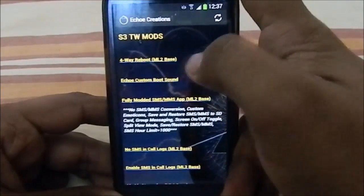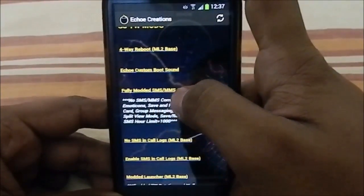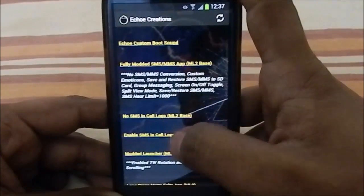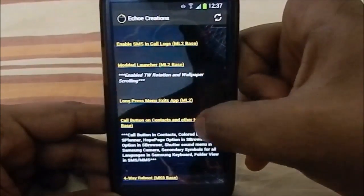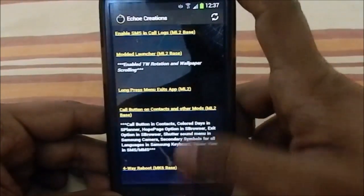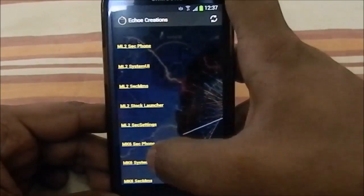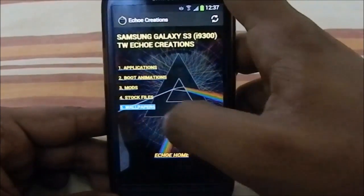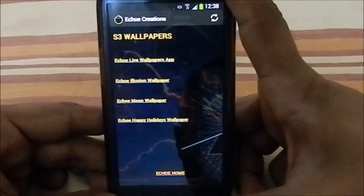In the mods section you have four-way reboot (already shown), custom boot sound, and an SMS/MMS app with no SMS/MMS conversion plus custom emoticons — though this is built into the full version, so it may be redundant unless you're on the light version. There are also stock TouchWiz files you can flash if you're not happy with the customization, as well as Echo wallpapers with lots of options.